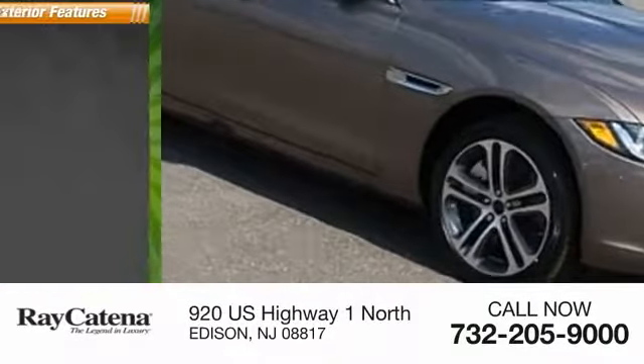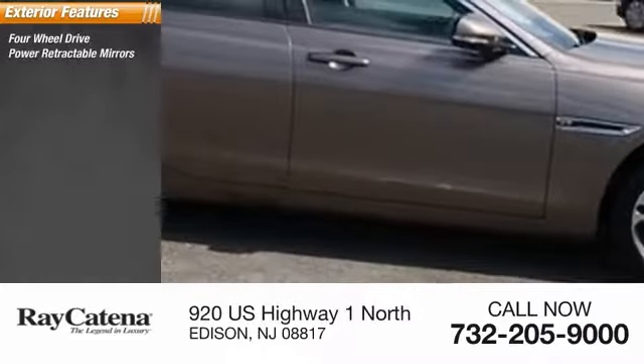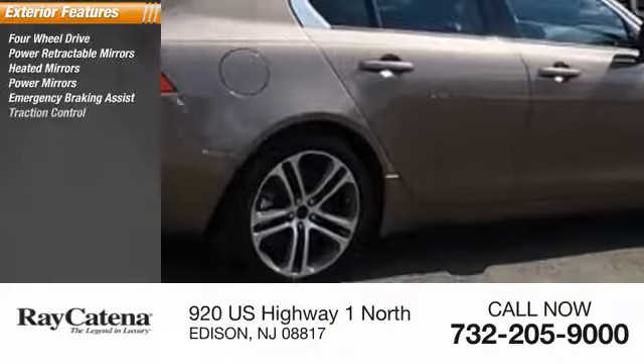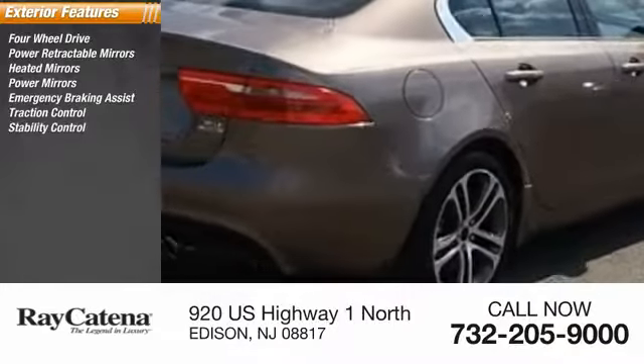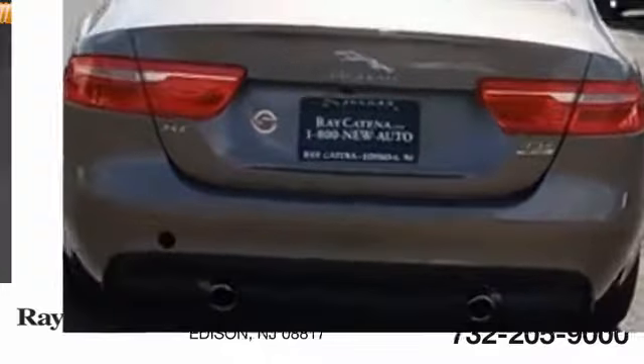Here are some of this vehicle's great options: four-wheel drive, power retractable mirrors, heated mirrors, power mirrors, emergency braking assist, traction control, stability control, daytime running lights, engine immobilizer, remote keyless entry.